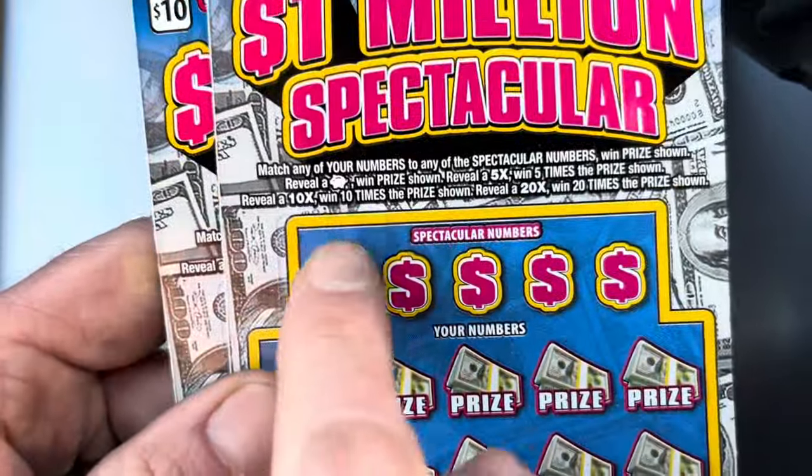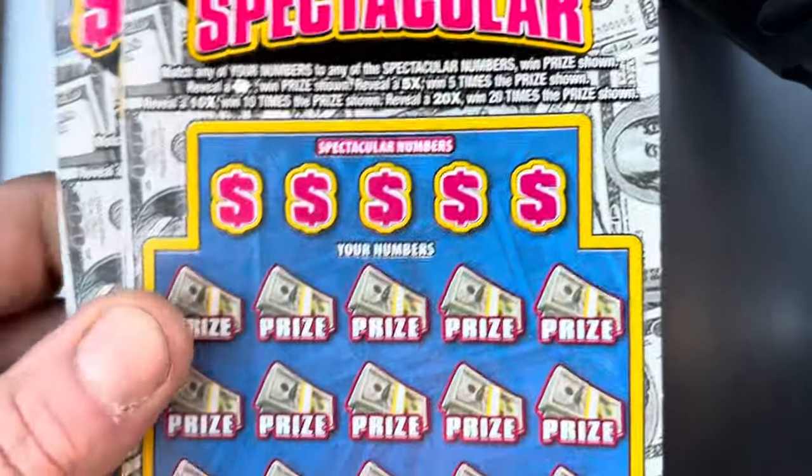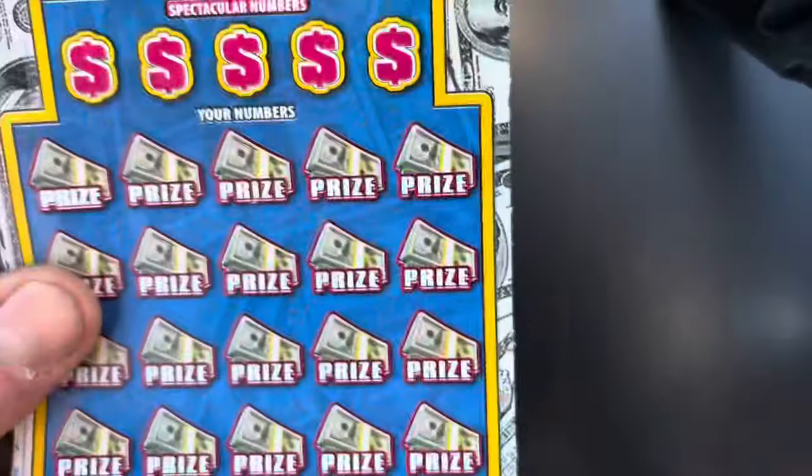It's got a few symbols. Looking for that piggy bank to win a prize. It also has a 5x, 10x, and 20x multiplier. So we will go ahead and start with ticket 17.